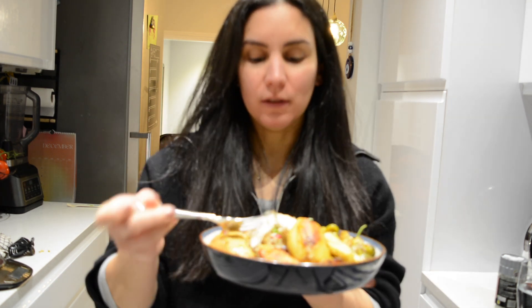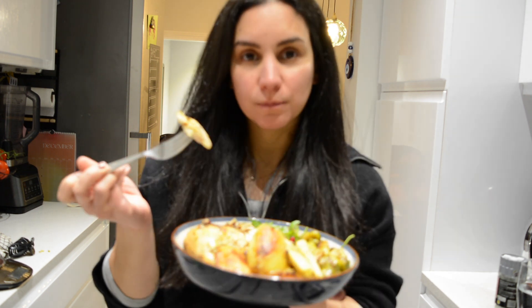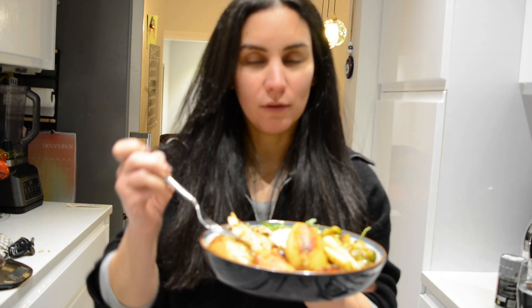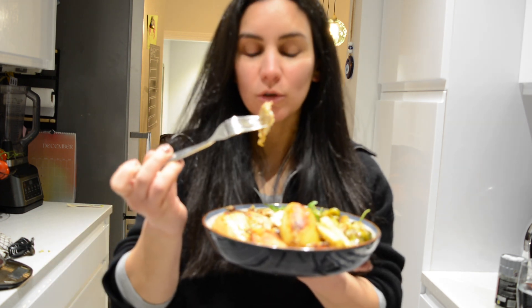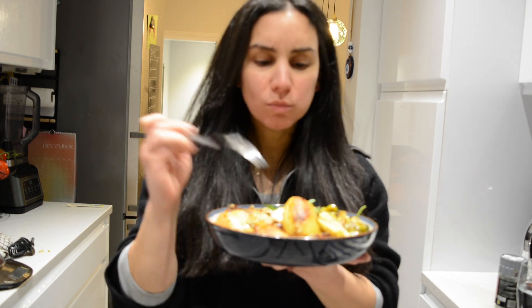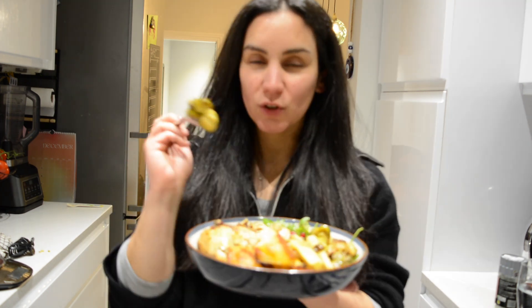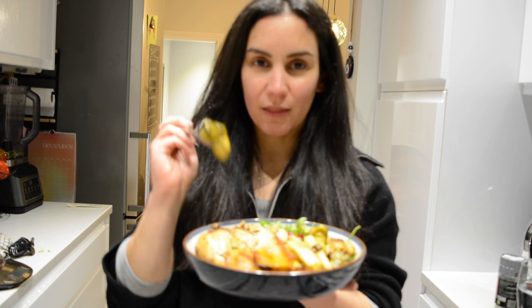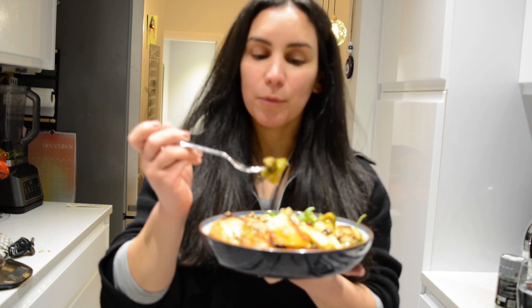The parsnips are amazing — we don't have them in Greece, they're still a novelty to me. I feel like it's such a British vegetable and so good. Let's try the chicken — very good, all the elements are perfection, so Christmassy with the thyme and the rosemary. It's a nice mix to my usual one because I usually put paprika.